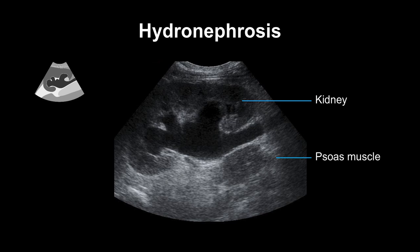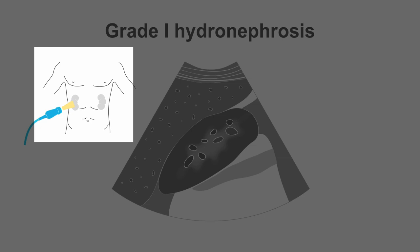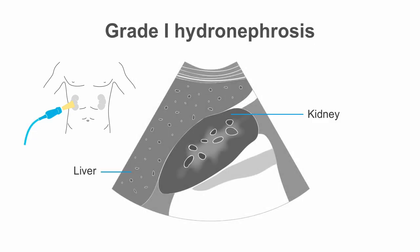There are four grades of hydronephrosis. This is a long section over the right kidney, showing also the liver. Here we have grade 1 hydronephrosis. The renal pelvis is dilated more than 5 mm, and echo-free fluid can be seen in the calyces, but there is no calyx dilation. The renal tissue is normal.